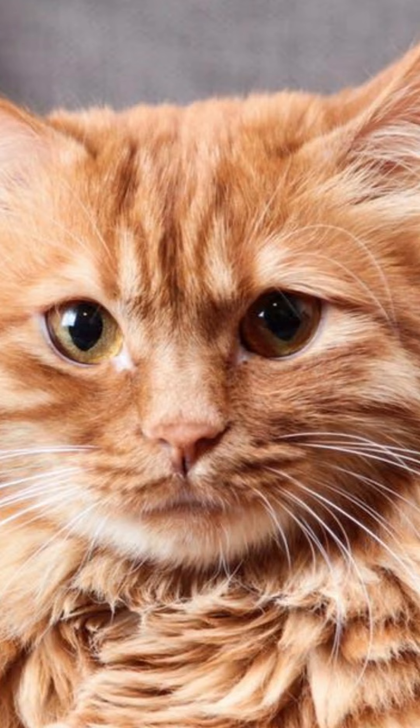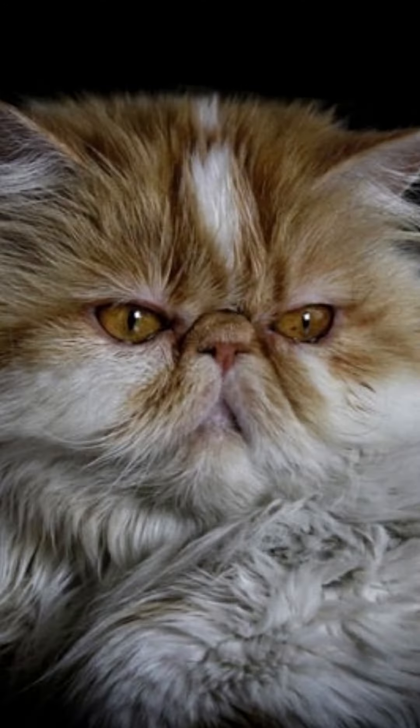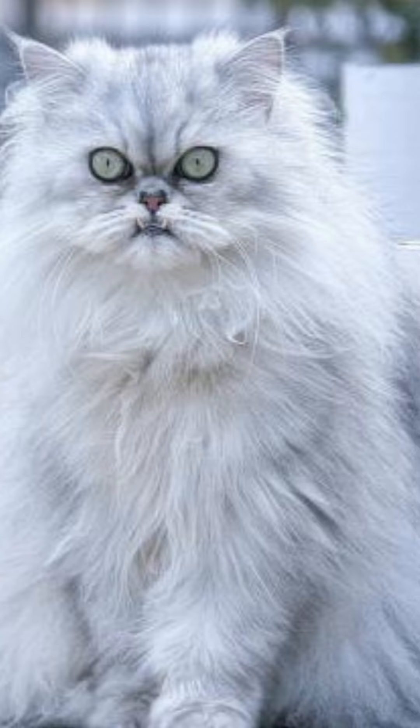If the cat has constipation, lack of appetite, retching, or any other symptom, be sure to take him to an appointment as soon as possible. Fifth, take the cat for a regular checkup. As you already know, the beauty of the coat is a reflection of the health of the kitty. Therefore, in addition to keeping an eye on the pet's vaccination and deworming cards, it is also important to take it to the vet at least once a year.